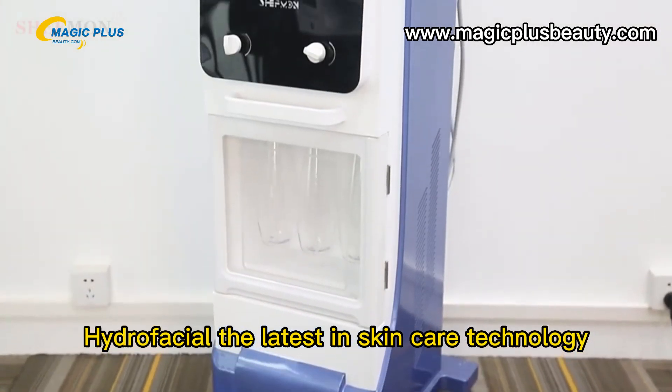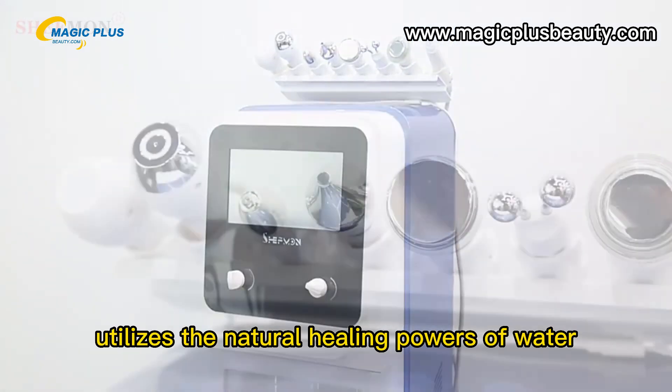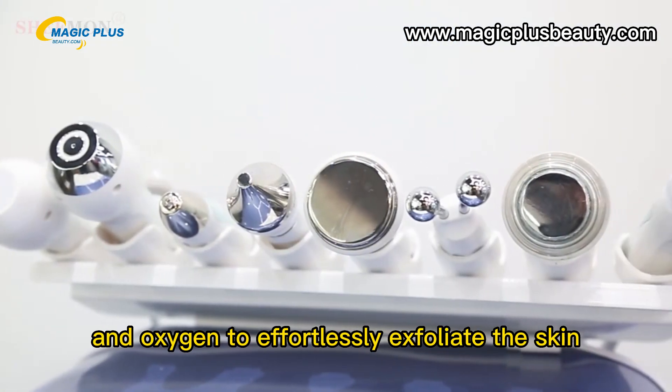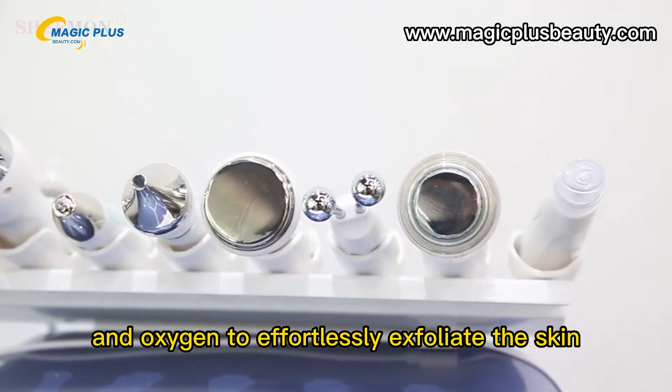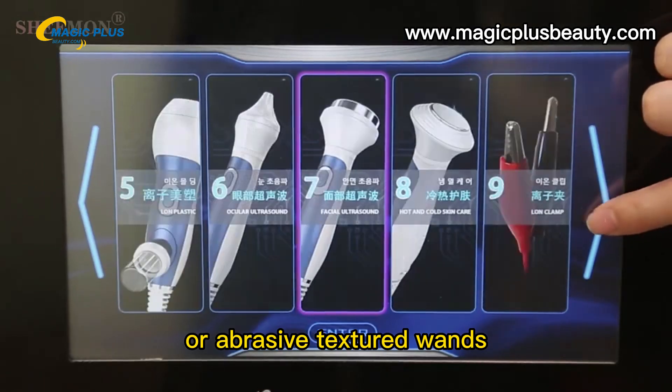Hydrodermabrasion, Hydrafacial — the latest in skincare technology. Hydrodermabrasion utilizes the natural healing powers of water and oxygen to effortlessly exfoliate the skin without the use of hard crystals or abrasive textured wands.